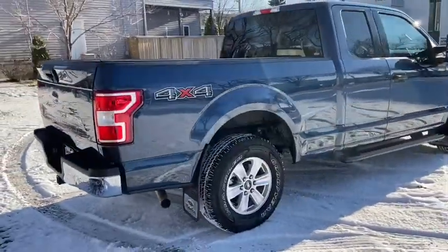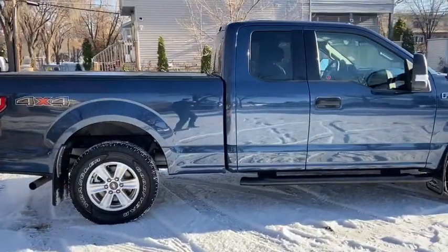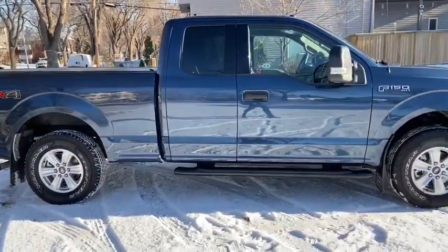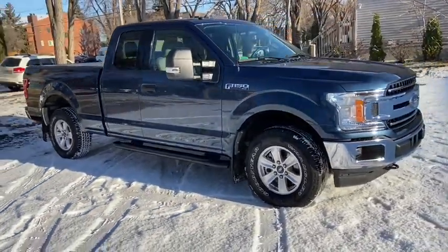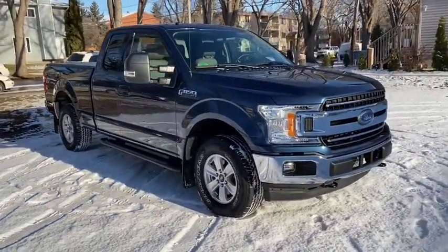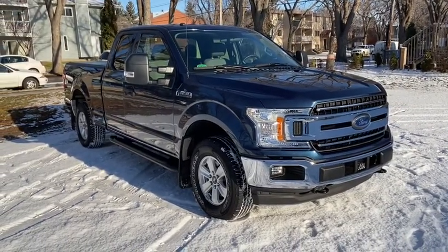Obviously not going to be able to cover everything about this truck in this short video, so if you have any further questions please get in touch at waterlooford.com or come stop by our dealership at 11420 107th Avenue Northwest in Edmonton, Alberta. In the meantime, to stay up to date make sure you like us on Facebook, follow us on Instagram and Twitter, and subscribe to our YouTube channel.